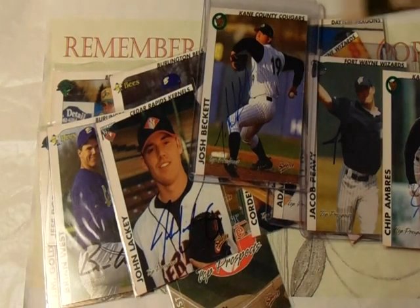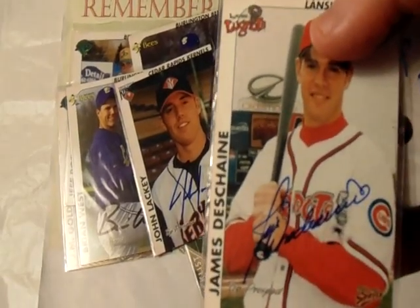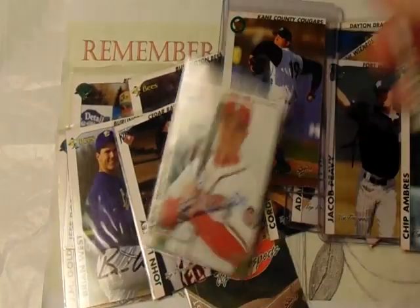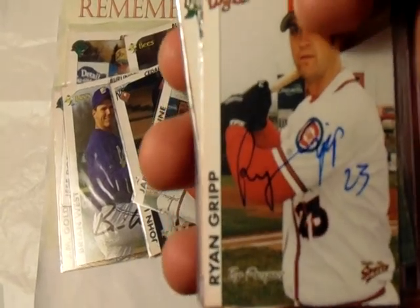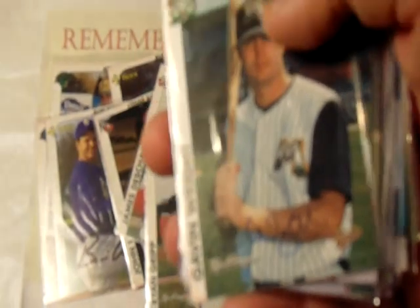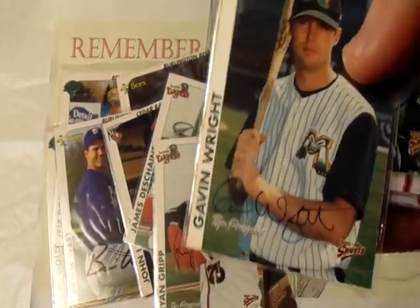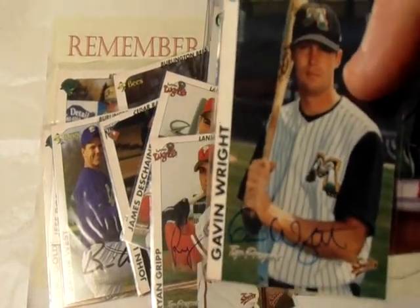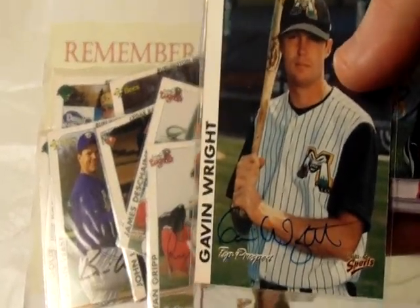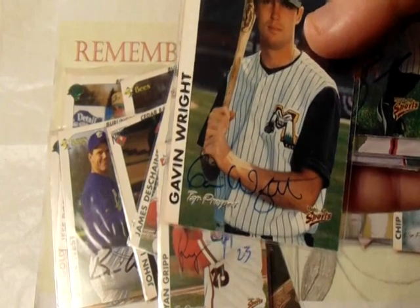Here are a couple more — these weren't guys who were big prospects, but they were out of the Cubs organization: James DeShane and Ryan Grip. I got those signed in person. I also got Gavin Wright, who was with the Astros system — he actually signed a bunch of these for me. I have ten-count lots, or maybe five-count lots, of some of these players, but unfortunately I wasn't able to get five-count lots of the big-name players.